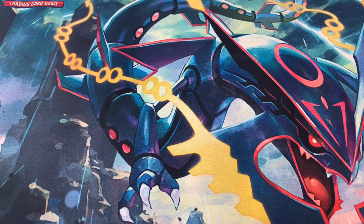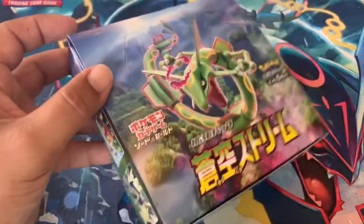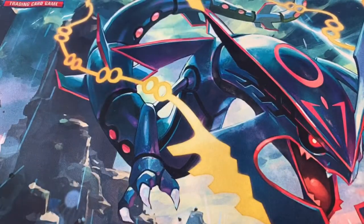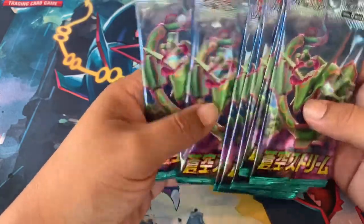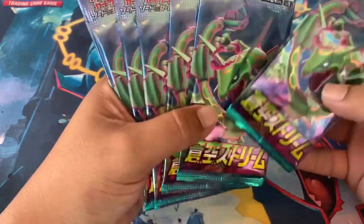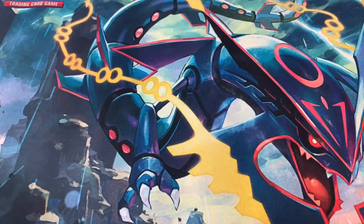Hey, what's going on everybody, welcome back to the channel, it's your boy Taps. Today we have a full booster box of the Japanese set Blue Sky Stream. I told you guys I would bring you this opening — we have 30 packs to open up and see if we get anything amazing. I did open two packs yesterday night with my little brother and we actually pulled the VMAX Rayquaza alternate art — I'll showcase that later in the video.